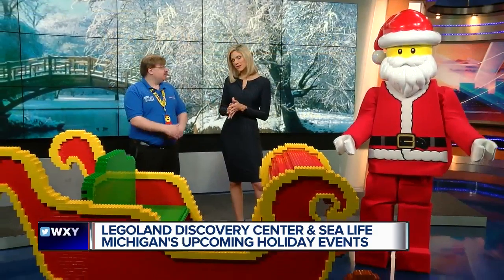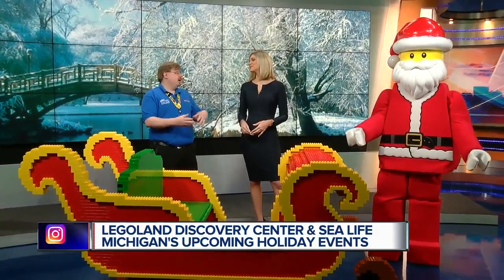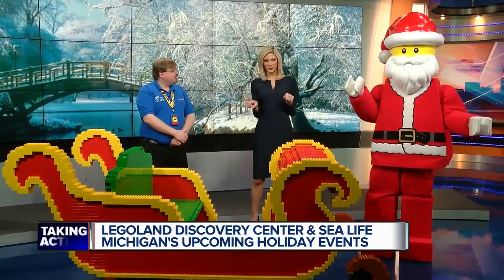So tell me where all of this is happening. This is happening at Legoland Discovery Center Michigan, which is at Great Lakes Crossing in Auburn Hills. We'll put that on our website, WXYZ.com. Thank you, Clint. This is awesome and incredibly sturdy, Santa. Thank you so much — I know it's a very busy time of year for you. Ho, ho, ho.